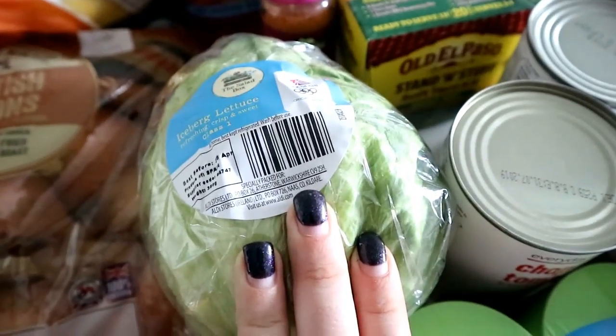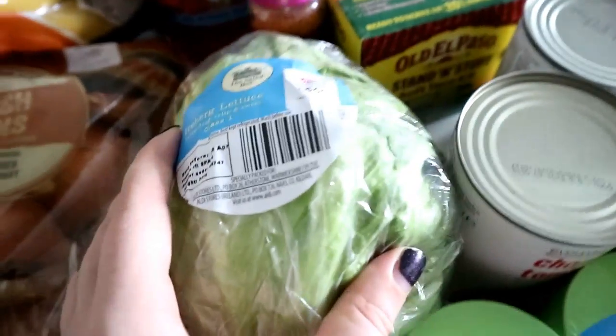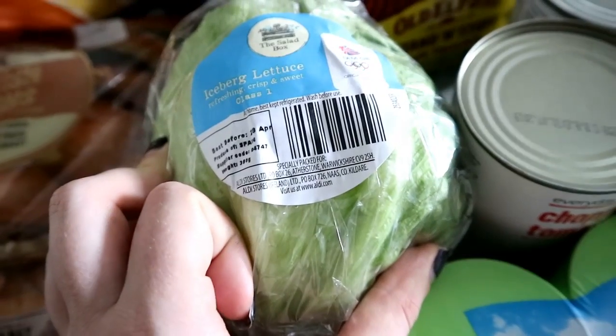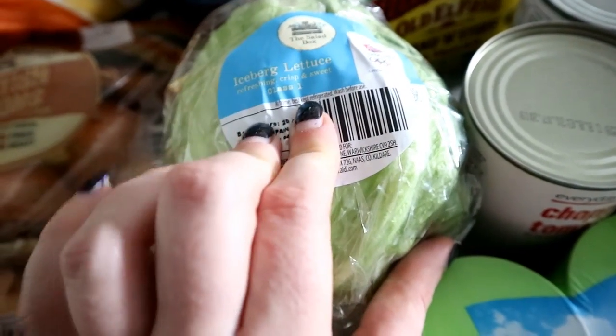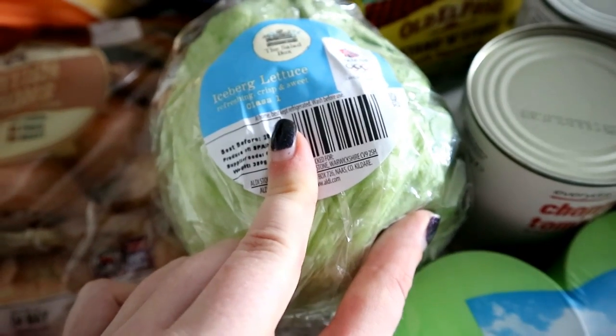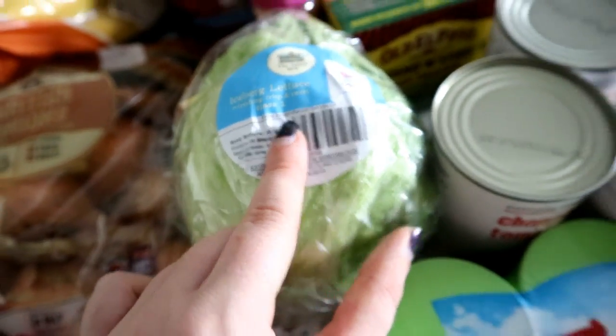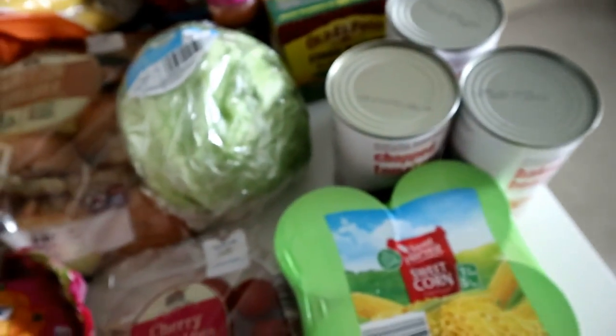I've got an iceberg lettuce here — that is my lettuce of choice. I find it lasts longer than the bagged lettuce. If you wrap it up in cling film once you've opened it, it always lasts longer than the best before date. As long as you keep it wrapped up nice and tight, it lasts a lot longer than bags of lettuce and salad, and it's cheaper than the bags of salad as well.